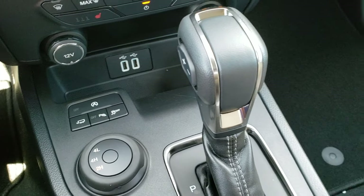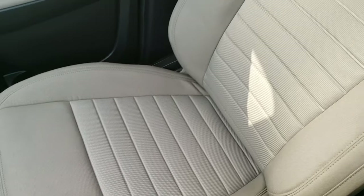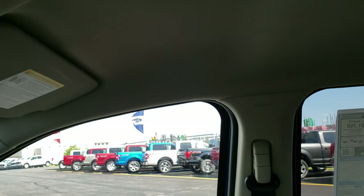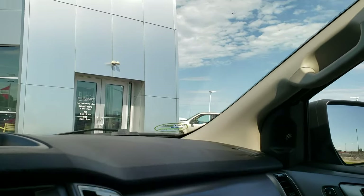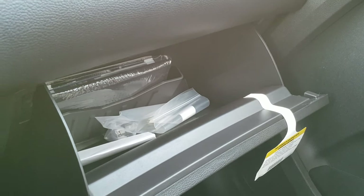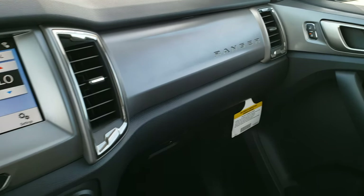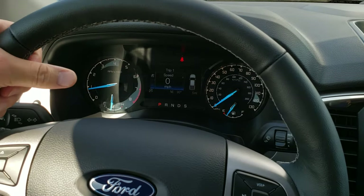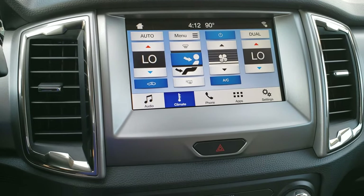This is a 10-speed automatic transmission. The seats are really comfortable. Of course it's going to have side curtain airbags. You've got map lights up there, a glove box with ample storage space and the owner's manual in there. The dash is laid out real nice. I really like the leather-wrapped steering wheel — it's a thicker wheel with little thumb pads.